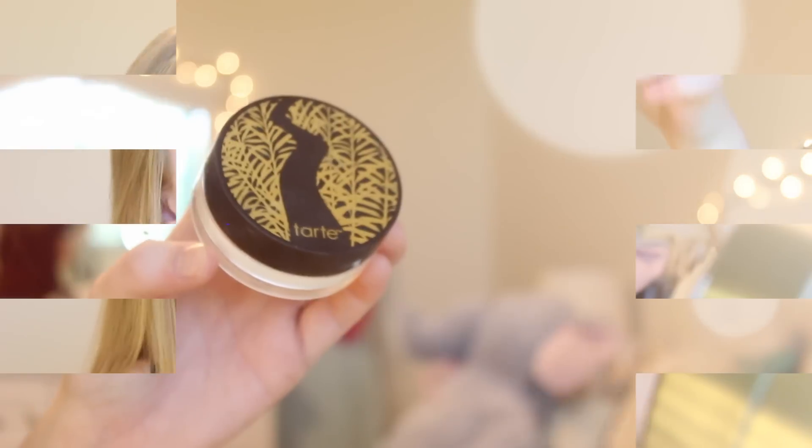So since my eyes crease really easily, I'm going to take this Tarte Smooth Operator Powder. It's just a translucent loose powder, and what I'm going to do is just set that before I apply any of my other concealer. I'm using this Real Techniques Setting Brush. I'm just going to apply that onto my brush and just put that underneath my eyes and on my eyelid. I really like to hit the inner corner area the most.